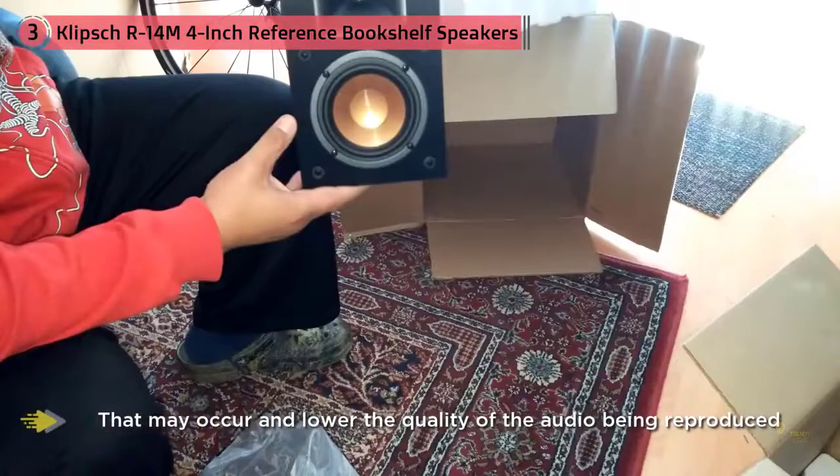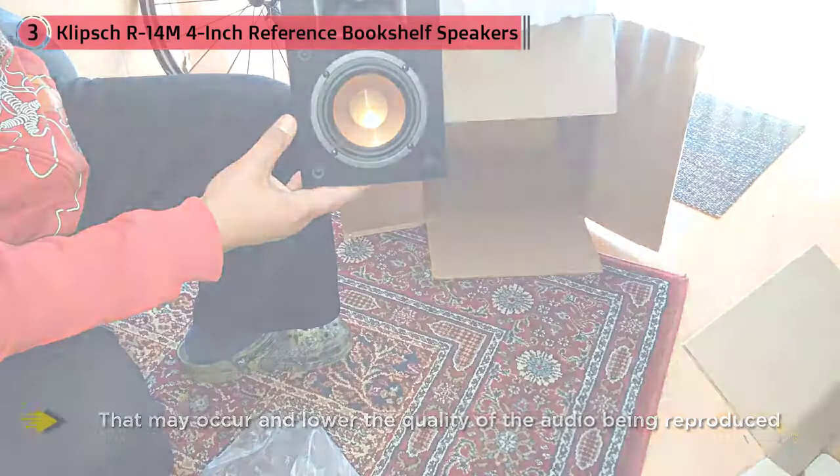With peak power rated at 200 watts, this pair of bookshelf speakers will be more than enough for a small or medium-sized room.